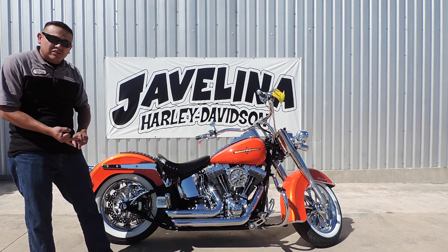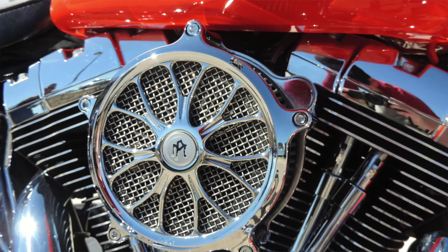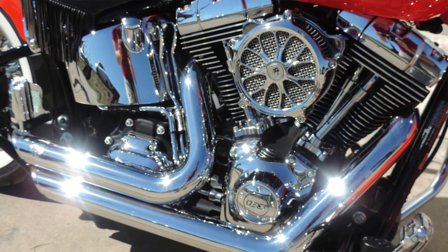We've got the matching rotors, matching pulley — just a complete setup. Also, with the matching air cleaner from Performance Machine, we like to give it that custom look with the Stage 1 with the Massenite short pipes.